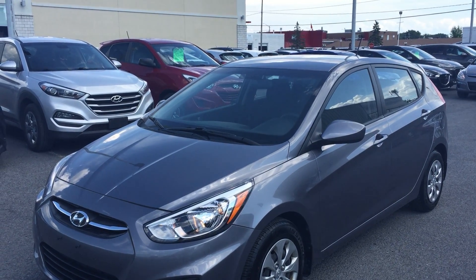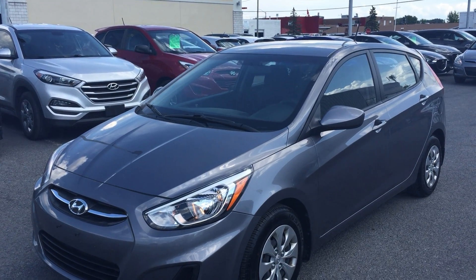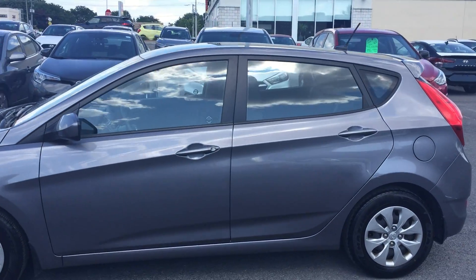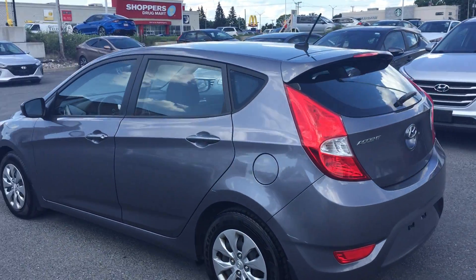Hey everyone, Mark here at Seaway Hyundai. Let's have a look at another great pre-owned vehicle: a 2016 Hyundai Accent LE Automatic, local trade, bought here, serviced here. Always happy to get our own trades, but we'll take any trade we can get, as you all know from my previous videos.